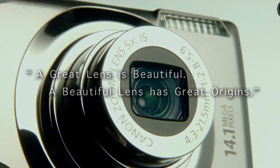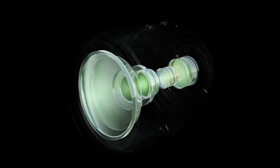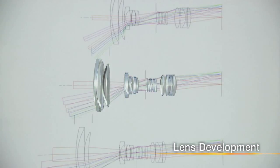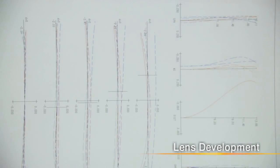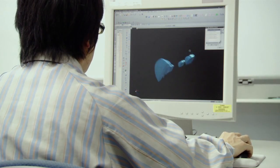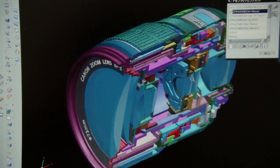To capture light without distortion, multiple lenses must be combined and precisely aligned. To design a lens, Canon conducts tens of thousands of simulations. Next, 3D computer-aided design is used to design the entire lens.